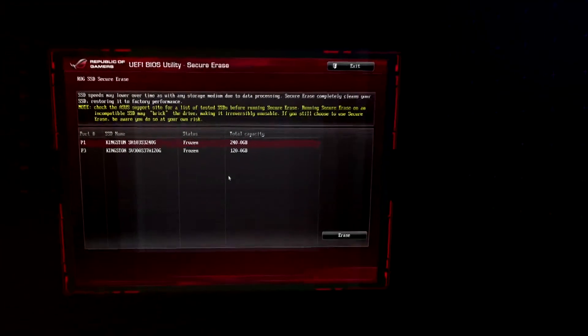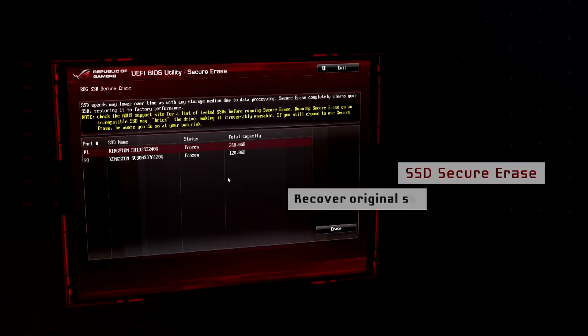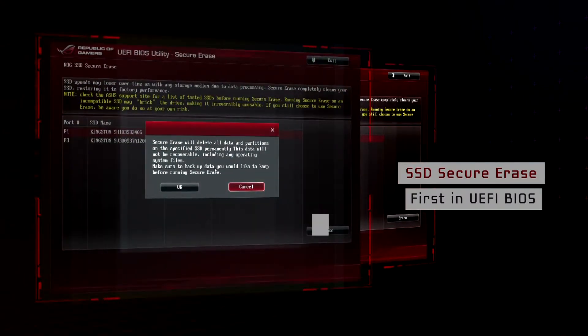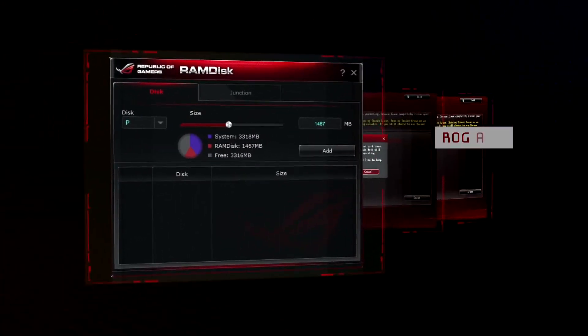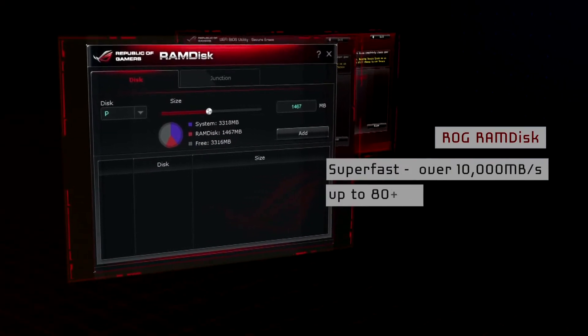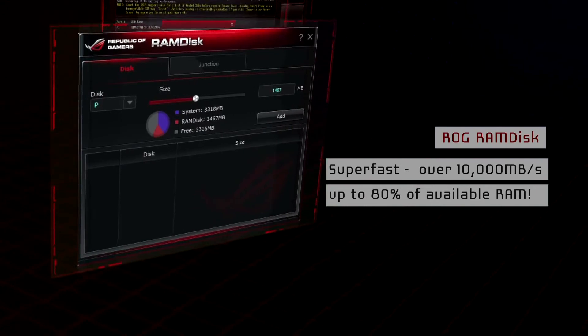We thought that was it, but more soon showed up. SSD Secure Erase helps SSD lovers recover original storage performance even after long use — that's wiping the slate clean. This is the first board to include such a feature in UEFI BIOS: less hassle, more compatibility. ROG RAM Disk had our scanners going wild. It turns up to 80% of available RAM into super-fast storage that works at over 10,000 megabytes per second.